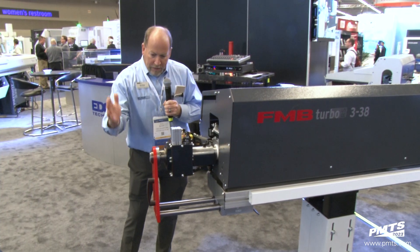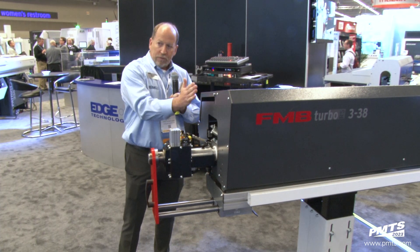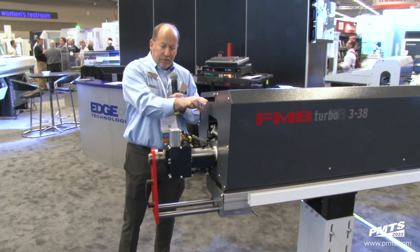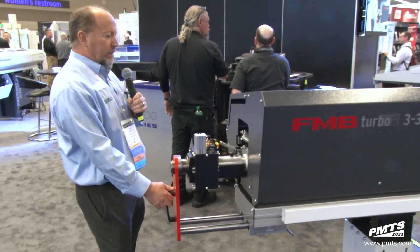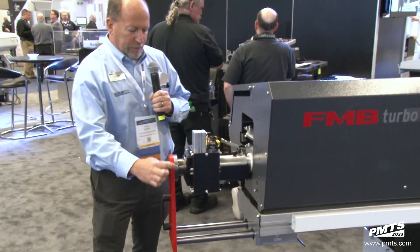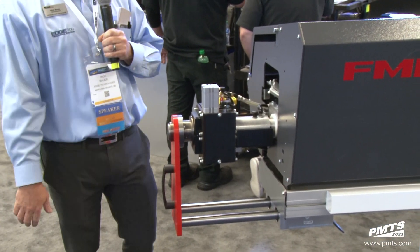Usually the headstock is here, and now the bar feeder sheet metal is much closer to the back of the lathe, giving us a very small transition zone. Let's go ahead and show off this technology. What's unique is this red piece — the rails are demonstration only and have nothing to do with the technology itself.